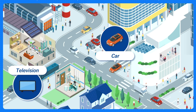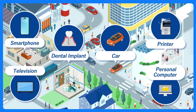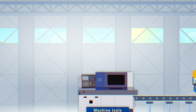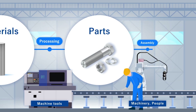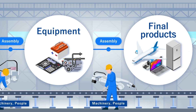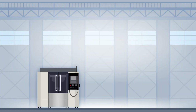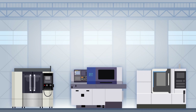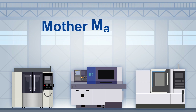Countless things we come into contact with every day consist of parts made by machine tools. A range of machines and devices are assembled from parts processed using machine tools. Because machine tools are machines used to make machines, they are sometimes called mother machines.